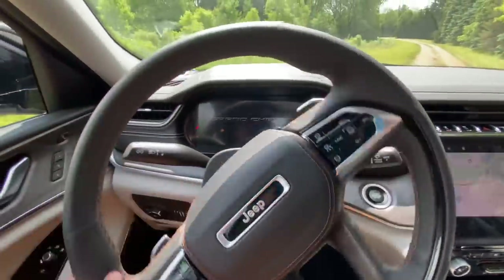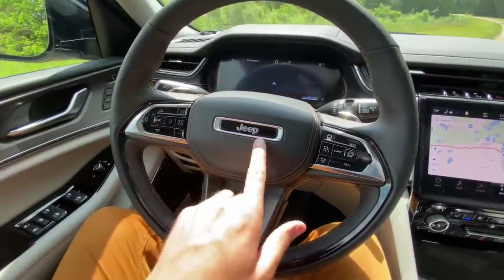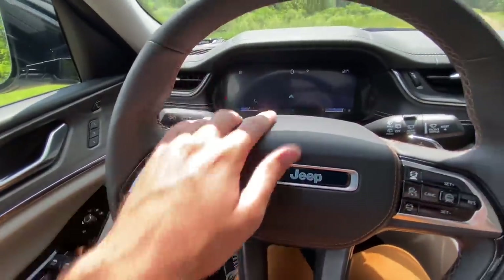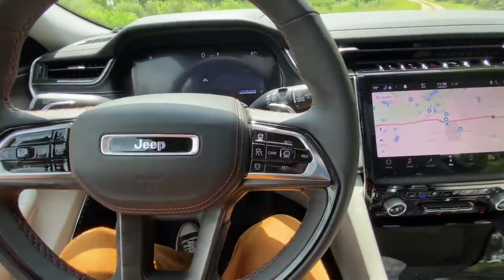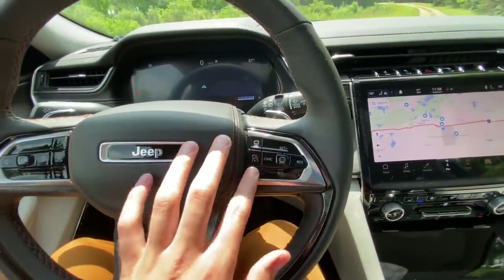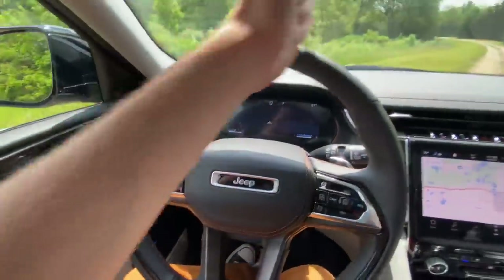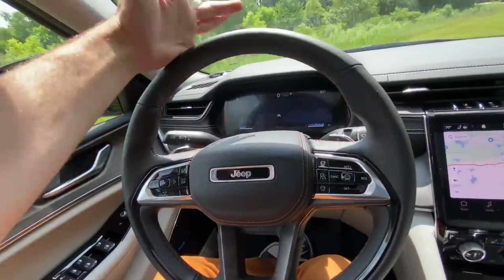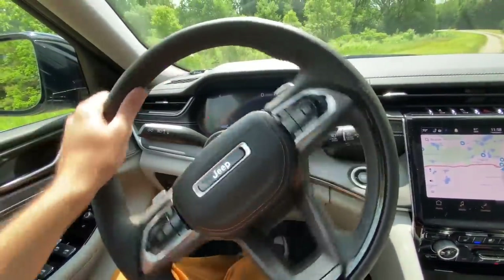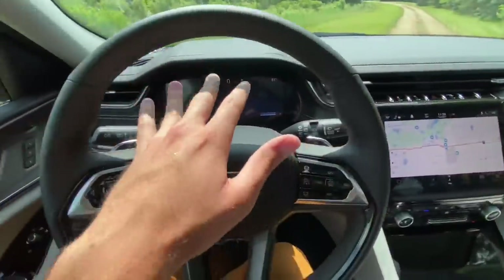Push button start and there it goes. New steering wheel design — the Jeep logo looks a little different than the current model. Steering wheel controls on the left control the cluster; on the right is adaptive cruise control with proximity distance control. It also has auto-steer functionality: as long as your hand is on the steering wheel and it can see the lanes — much like Tesla Autopilot — it will just cruise. It's not hands-off like Super Cruise, but it works on any road, not just preset highways.